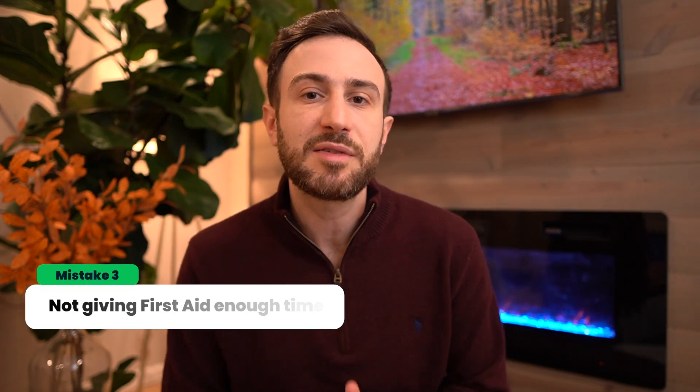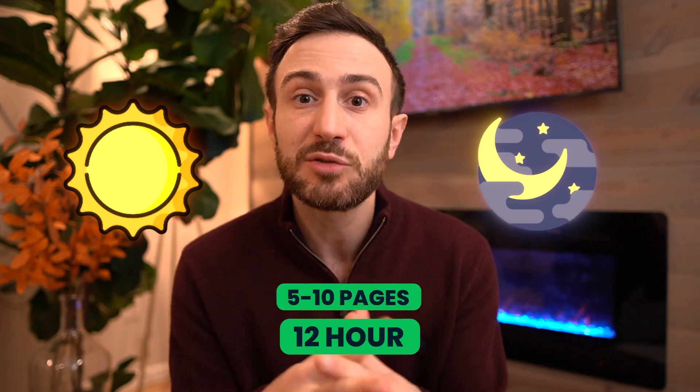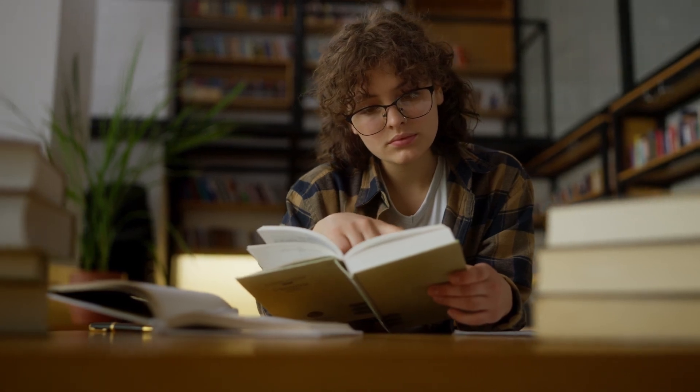The third mistake is not giving First Aid enough time. If you really want to take advantage of this resource, you have to give it enough time. Although it's around 700 pages, each page is very condensed, and especially in the beginning you might be spending a whole 12-hour day studying only 5 to 10 pages. See approximately how much each page is taking you, and after a few days take the average to get an idea of how long it will take to go through the whole book.